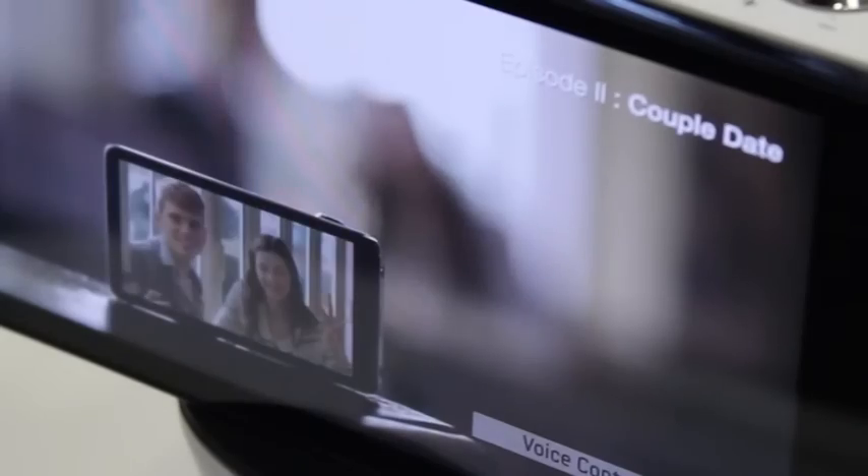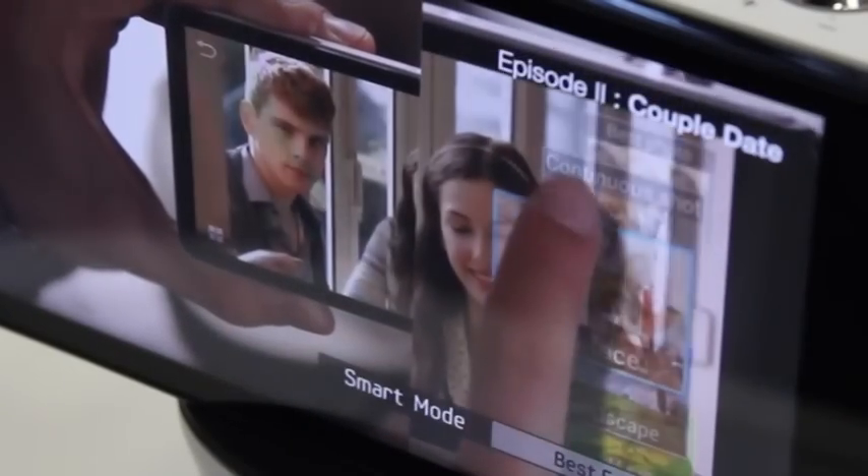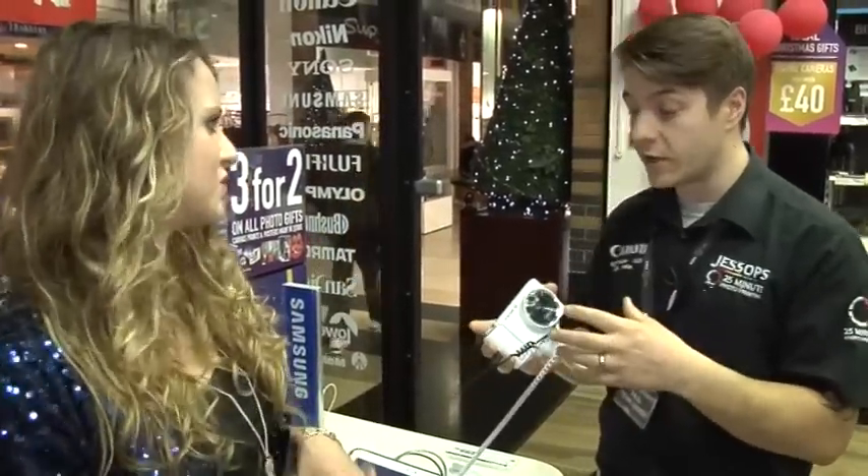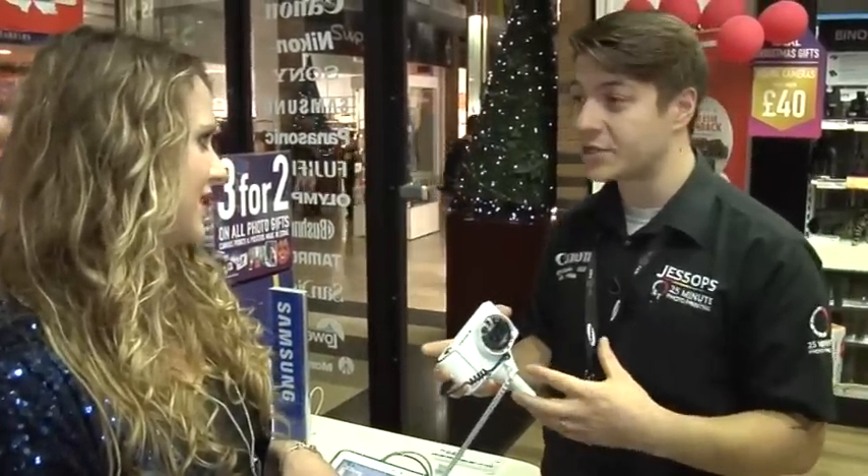So you can edit on this camera as well? You can actually edit — that's incredible. The whole point of this is everything that you can get with a high-end compact along with all the Android-based applications. The software you get on that as well is incredible.